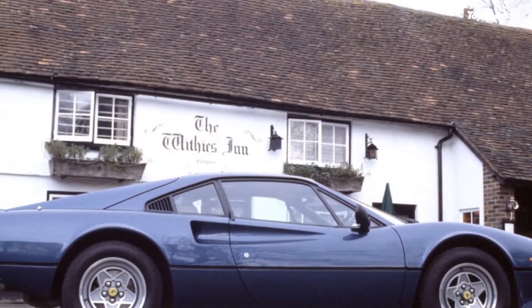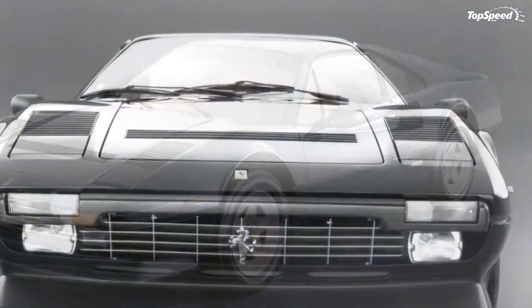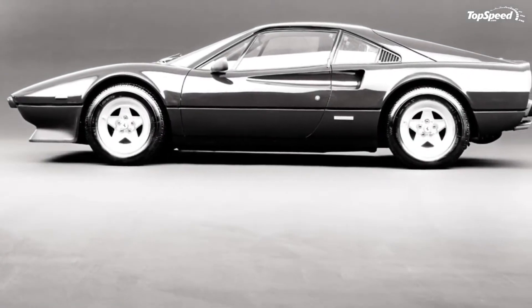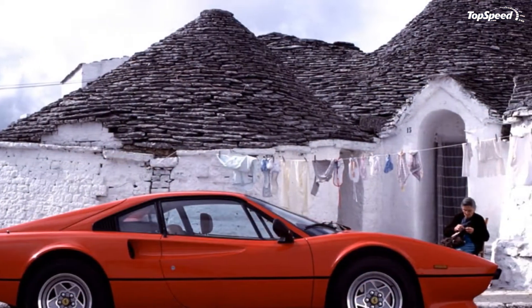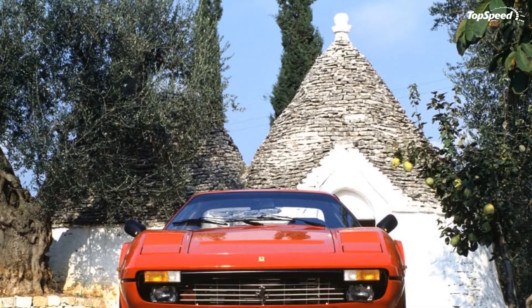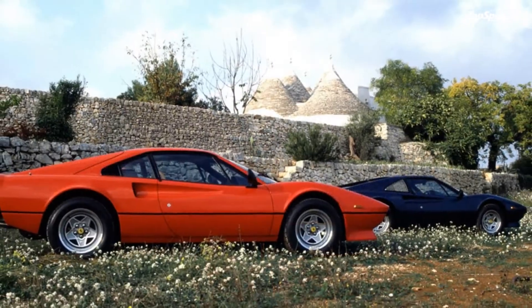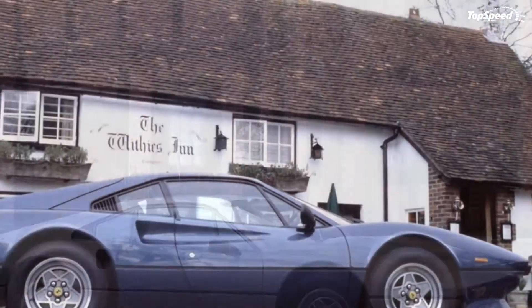Like the exterior, the interior is largely unchanged from previous versions of the 308. It has a new steering wheel, a three-spoke design with a triangular center. The rest of the changes were options, such as the one to have a cloth center section for the seats instead of the standard all-leather upholstery. The other big one was air conditioning. 1982 might feel late for such an expensive car to be adding air conditioning, especially since it wasn't even standard. But the 308 is a sports car, and one that was very purposefully built. On that note, it is also quite a small interior, but you should absolutely have expected that.